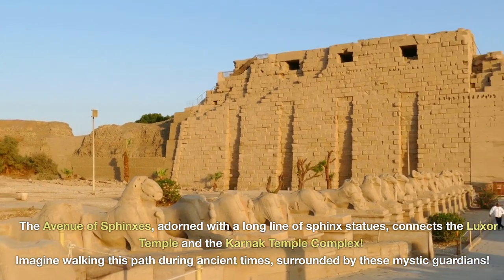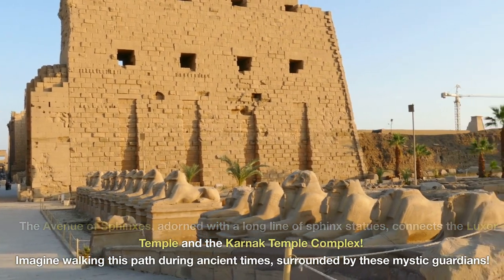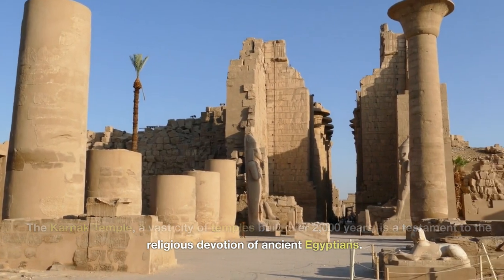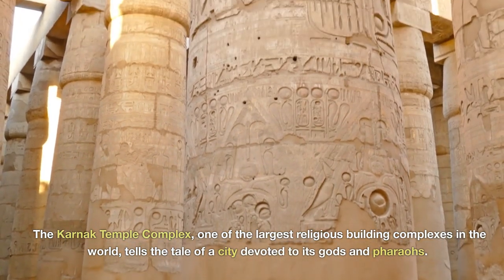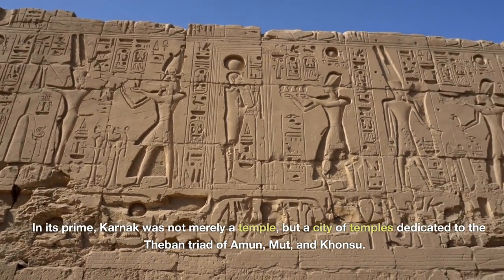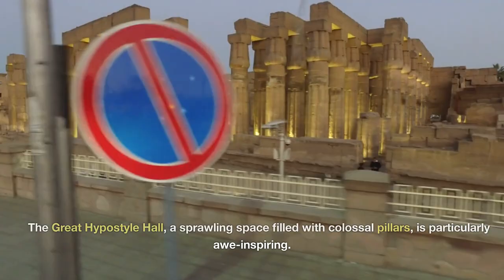The Avenue of Sphinxes, adorned with a long line of sphinx statues, connects the Luxor Temple and the Karnak Temple Complex. Imagine walking this path during ancient times, surrounded by these mystic guardians. The Karnak Temple, a vast city of temples built over 2,000 years, is a testament to the religious devotion of ancient Egyptians. One of the largest religious building complexes in the world, it was dedicated to the Theban triad of Amun, Mut, and Khansu. The Great Hypostyle Hall — a sprawling space filled with colossal pillars — is particularly awe-inspiring.